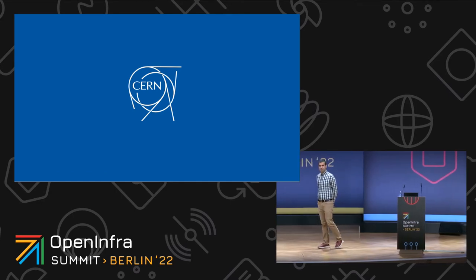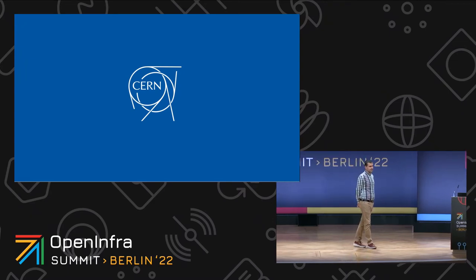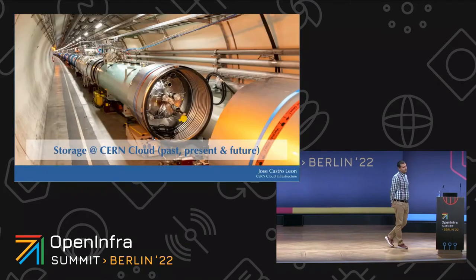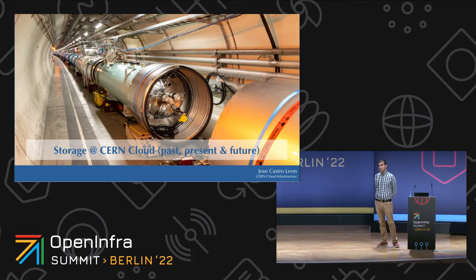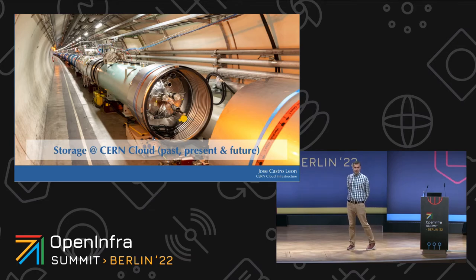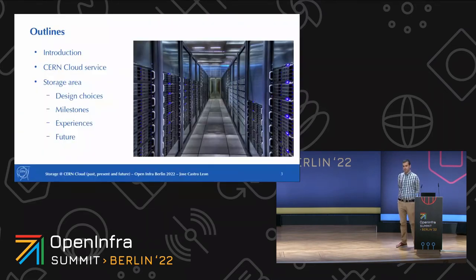My name is Jose Castroleon. I'm responsible for the private cloud solution that we have at CERN. This is going to be the last talk that the CERN folks from the cloud team are presenting. We are going to talk about storage in the CERN private cloud. We'll interact a bit about what we do at CERN and what we do in the CERN cloud service.